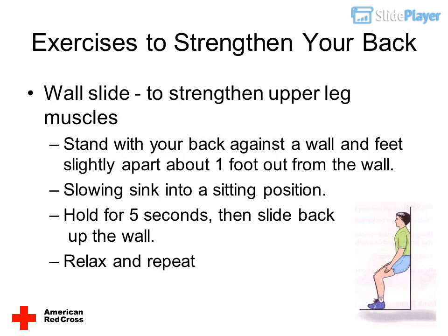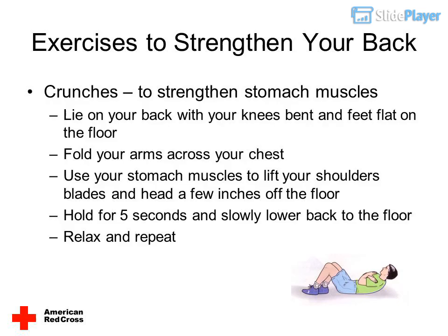Wall slide — to strengthen upper leg muscles: stand with your back against a wall and feet slightly apart, about one foot out from the wall. Slowly sink into a sitting position. Hold for five seconds, then slide back up the wall. Relax and repeat.